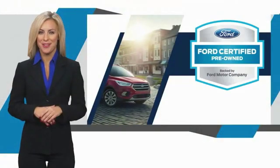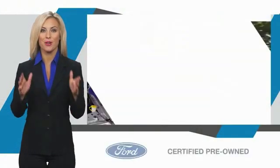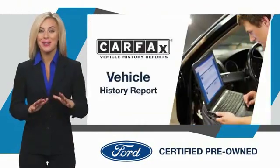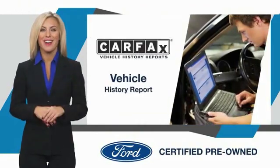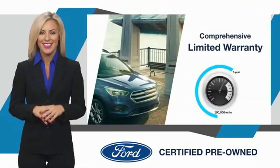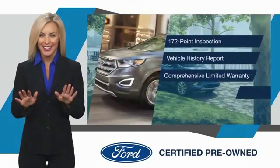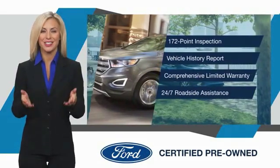This Ford-certified pre-owned vehicle has undergone a rigorous inspection by factory trained technicians. We notice everything. Enjoy the confidence of the comprehensive limited warranty that offers coverage on more than 500 components. Relax, it's covered. See your dealer for details.